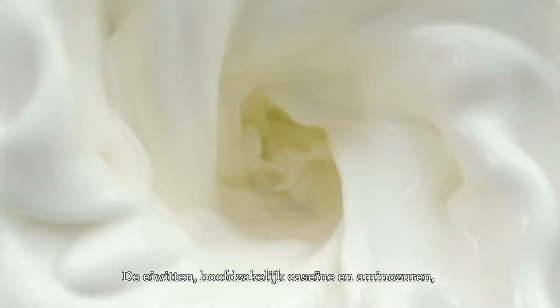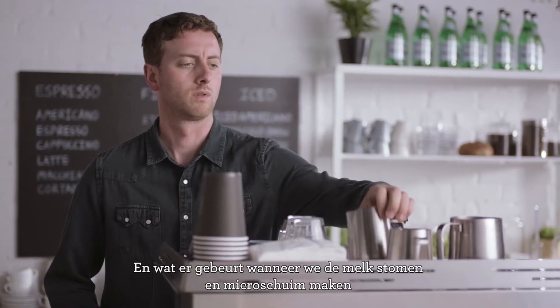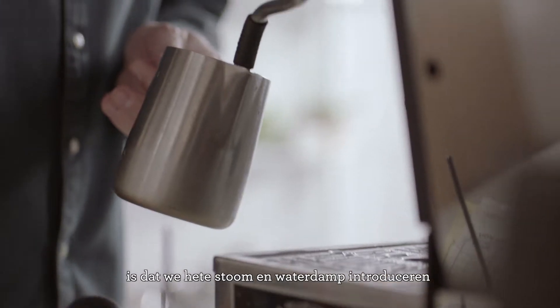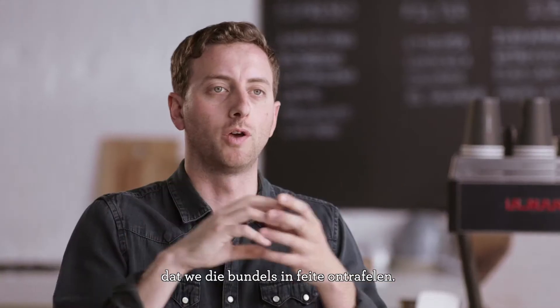Those proteins, primarily being casein and amino acids, are wrapped in these tight bundles. What is happening when we're actually steaming the milk and making that micro-foam is we're introducing hot steam and water vapor at such a fine rate that we actually unravel those bundles.